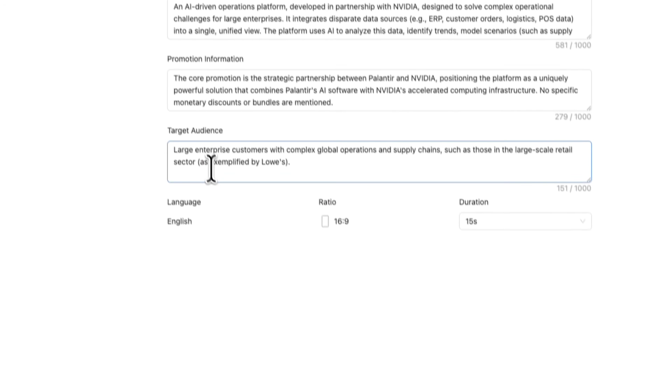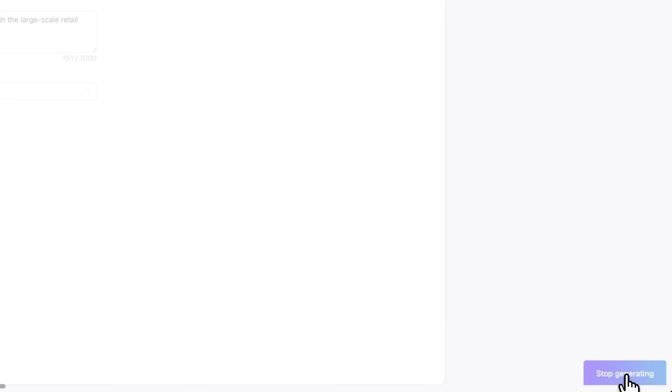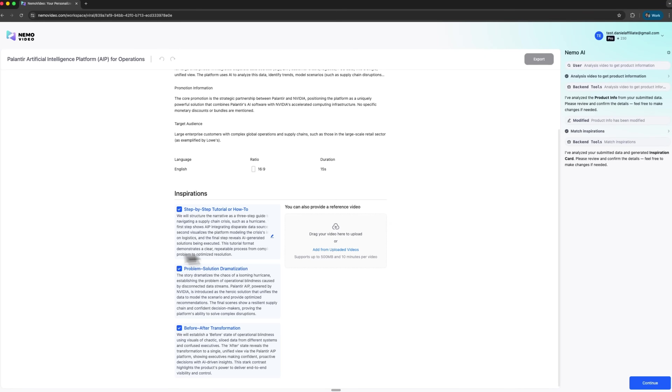I like that it doesn't lock you in. If something feels off or you want to fine-tune your tone, you can adjust it instantly. Once you click continue, Nemo takes all that structured data and moves to the creative stage.